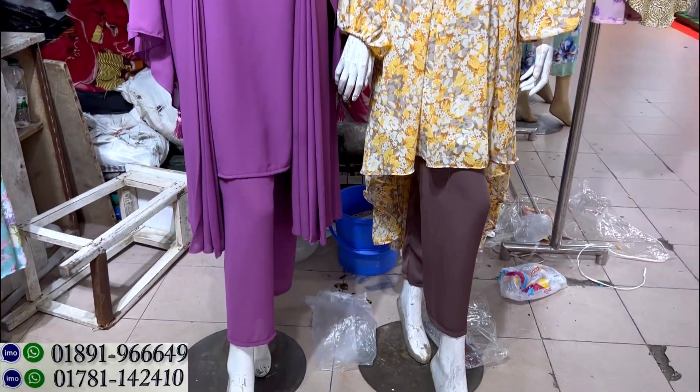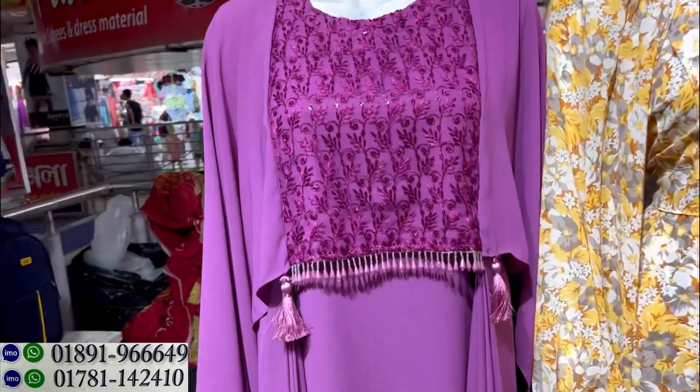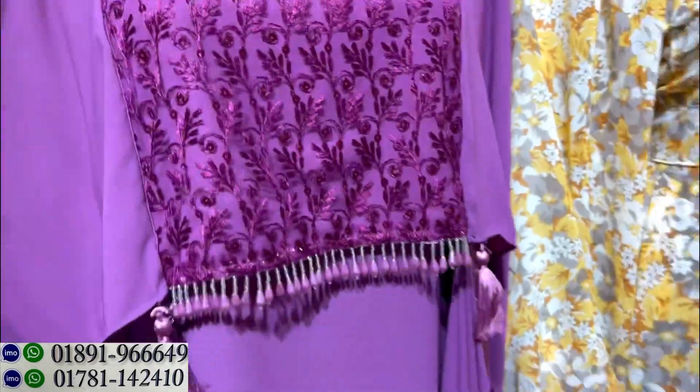Hello, welcome back to my channel, Shopping Guide. Welcome to our shop. Today we are starting to show the stars — we have a very beautiful dress.